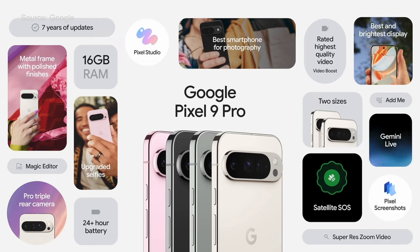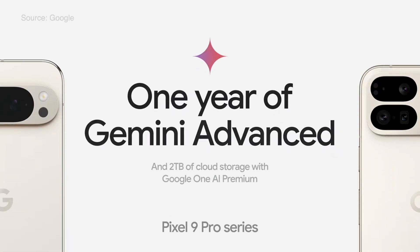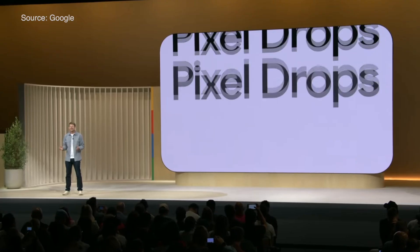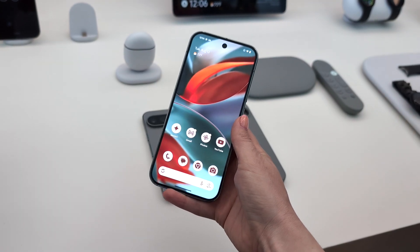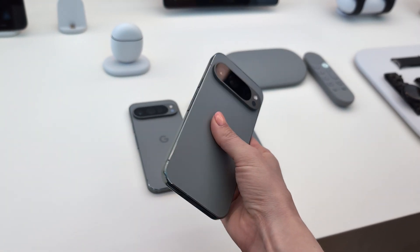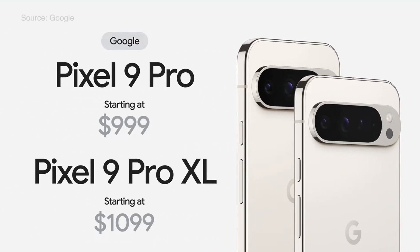Both have the new Tensor G4 processor and 16GB of RAM. The Tensor G4 chip is responsible for incredible camera and video capabilities and lightning-fast app launch. They also get one year of the Google One AI Premium Plan and seven years of OS Pixel drops. For battery, they offer Pixel's fastest charging ever with all-day battery life — there's a new vapor chamber so they can charge up to 70% in 30 minutes. Pixel 9 Pro starts at $999 and Pixel 9 Pro XL starts at $1,099.